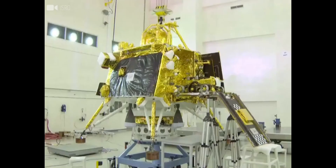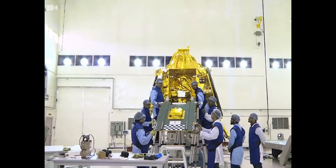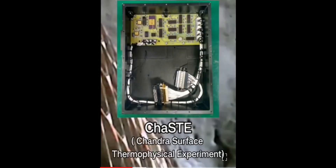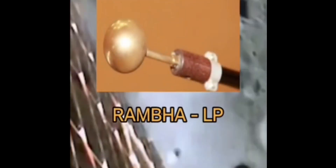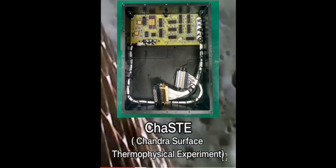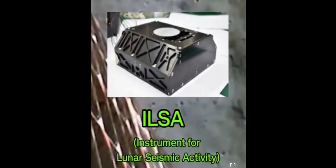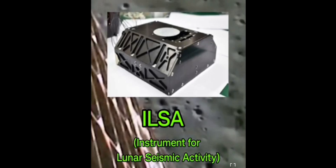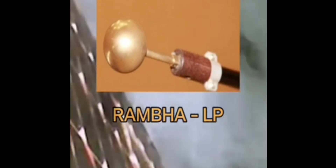Payload refers to the load carried by a spacecraft consisting of people or things necessary to the purpose of the flight. The lander payloads include the Chandra Surface Thermophysical Experiment (CHASE), the Instrument for Lunar Seismic Activity (ILSA), a Laser Retroreflector Array, and Radio Anatomy of Moon-Bound Hypersensitive Ionosphere and Atmosphere (RAMBHA). CHASE will measure properties like thermal conductivity and temperatures of elements on the lunar surface near the South Pole. ILSA will study seismicity around the landing site and help scientists understand the structure of the lunar crust and mantle.